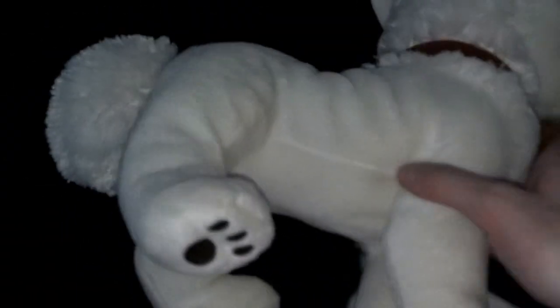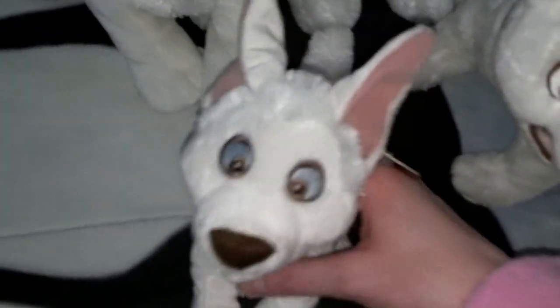Then I got this cute guy — my friend Kyrie told me about him on eBay because I've always wanted one. I'm really happy to get this version of Bolt just because of his really happy expression and his ears. This is like my favorite Bolt that I have — he's so adorable.